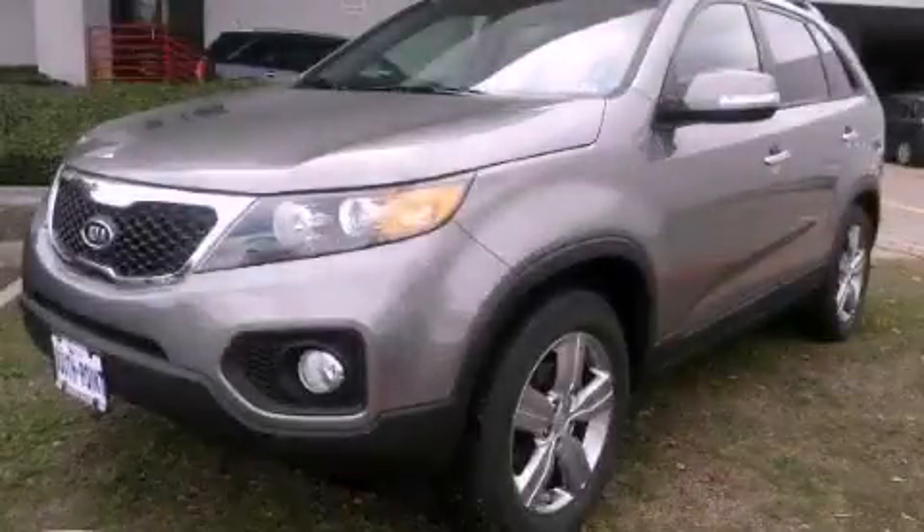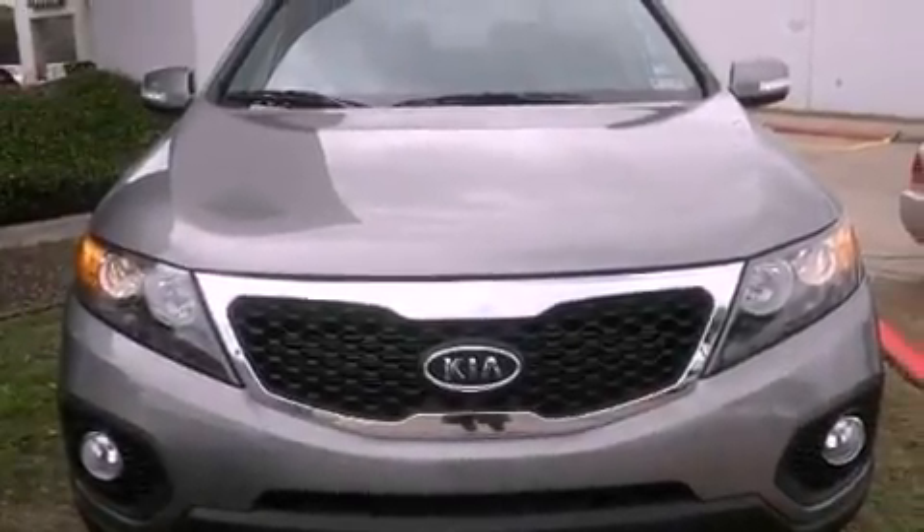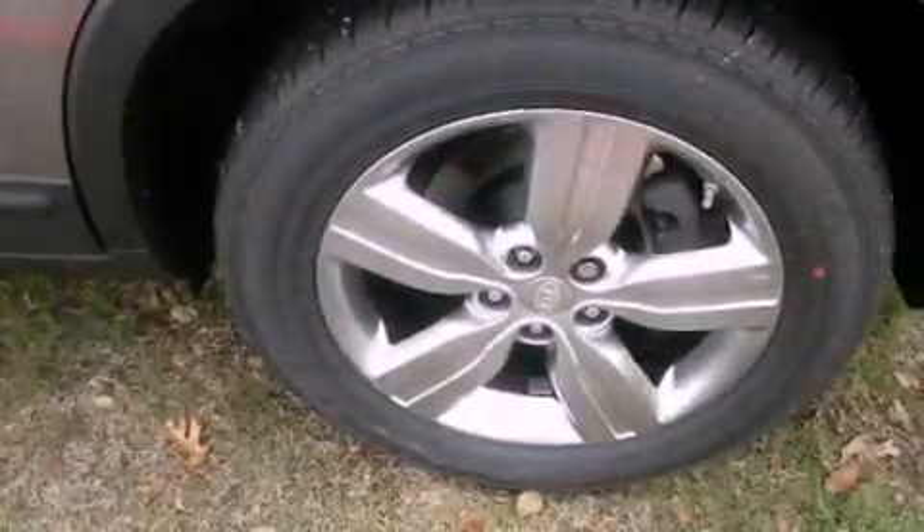This is a brand new 2012 Kia Sorento, functional utility for a modern lifestyle. It has a 2.4 liter four-cylinder engine and an automatic transmission.